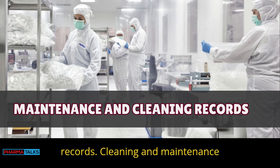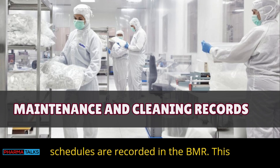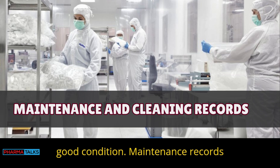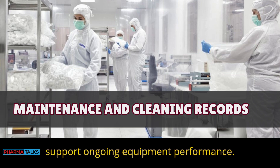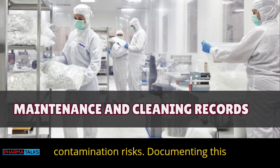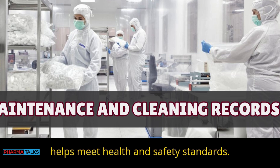Maintenance and cleaning records: Cleaning and maintenance schedules are recorded in the BMR. This helps ensure equipment is sanitary and in good condition. Maintenance records support ongoing equipment performance, and regular upkeep helps prevent contamination risks. Documenting this helps meet health and safety standards.